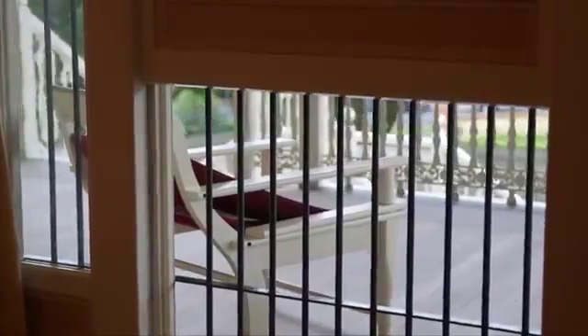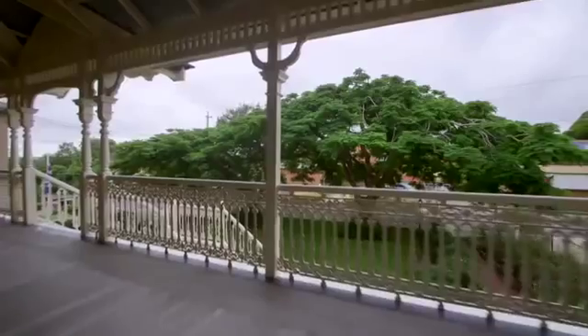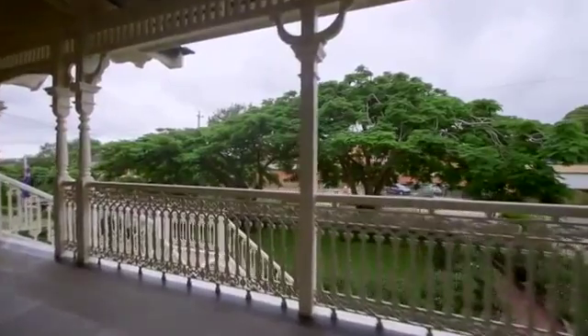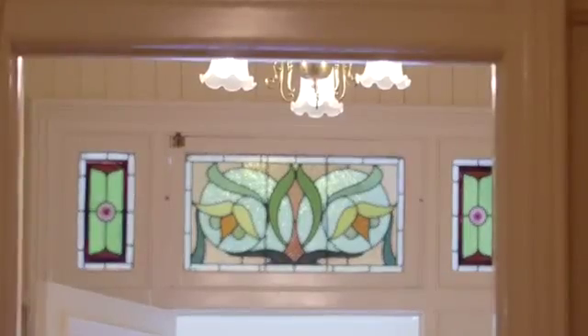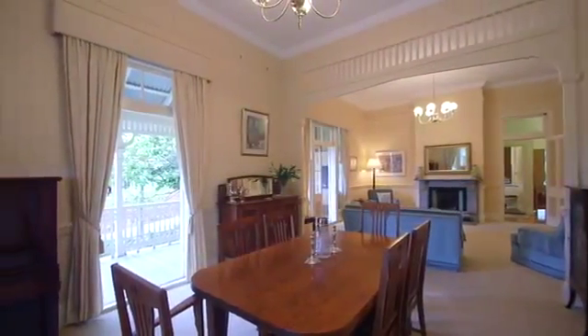All the hallmarks of colonial charm are evident in this timeless classic: wide sweeping verandas with wrought iron balustrades, lead lighting, original fireplaces, and formal living and dining rooms.